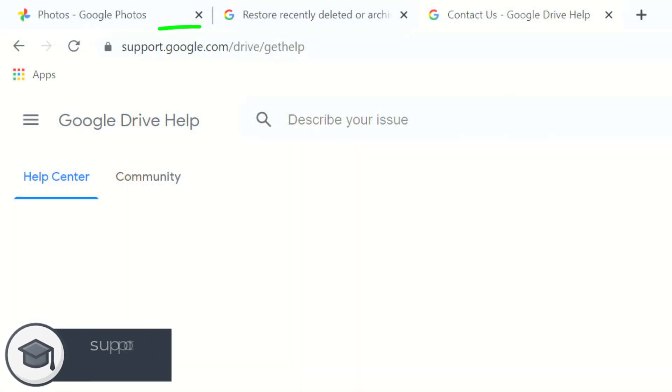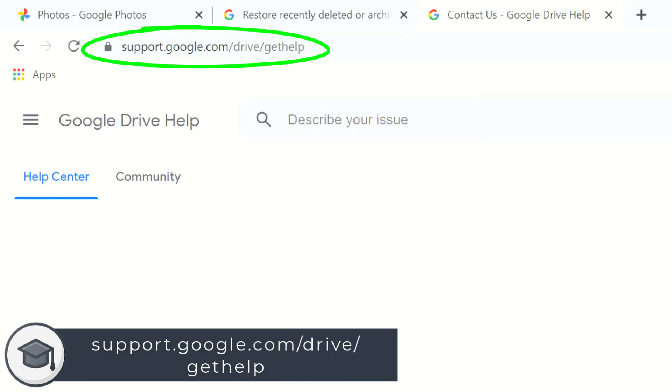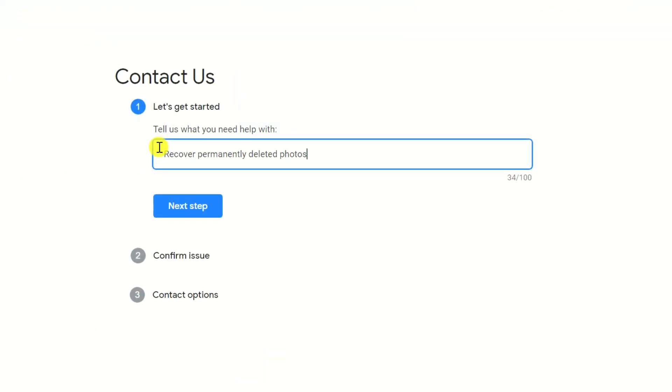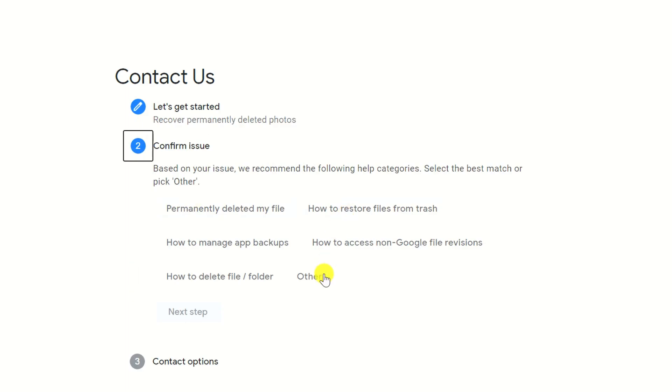To try this, navigate to support.google.com/drive/get-help — I'll leave a link to that URL below. Type in your issue, click Next Step, followed by Other.